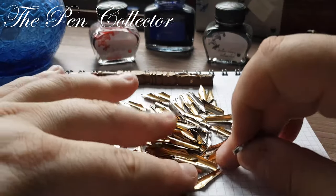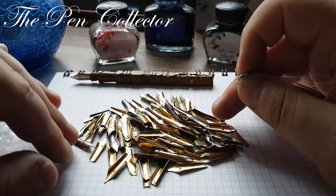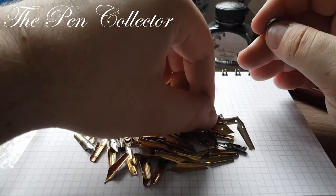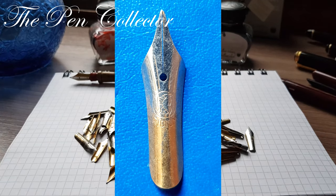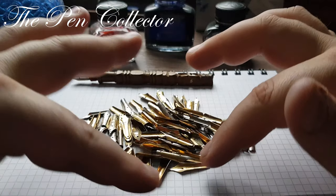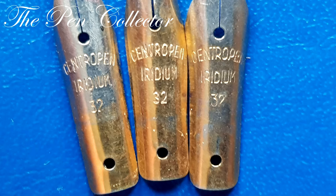The largest quantity are from an East German nib manufacturer, as you can see in my episode on the Makeba 340 — it is a bear on two legs — and I think they are from the 1950s or 1960s. I also have some nibs from Centropen.